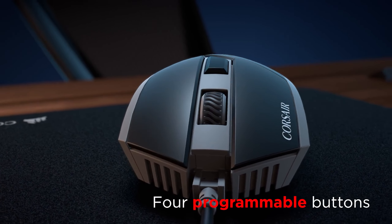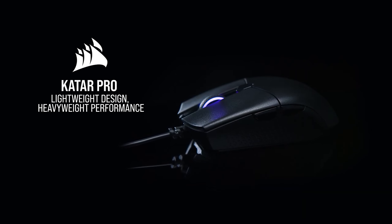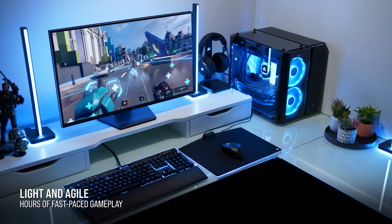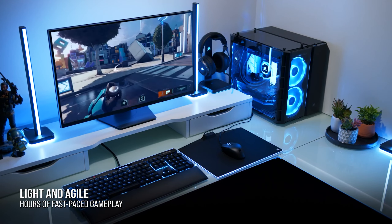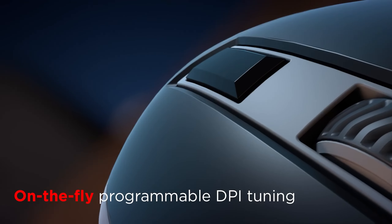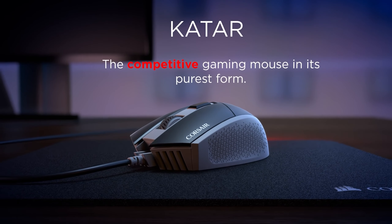Consider the wireless alternative, the Corsair Katar Pro Wireless, often available at the same price, or opt for the even lighter Corsair Katar Elite Wireless at 2.24 ounces (69 grams), albeit with a higher cost for enhanced ergonomics. While not the flashiest, the Katar Pro XT proves to be a reliable gaming companion.